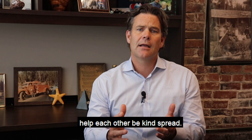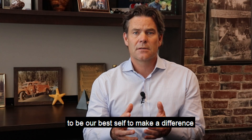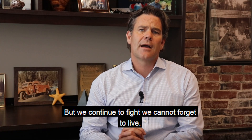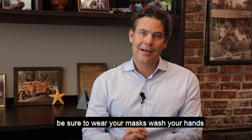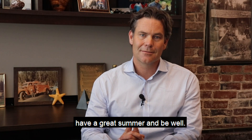Help each other, be kind, spread hope and good cheer. This is a great opportunity for each of us to be our best self, to make a difference. Our positive energy and our diligent health practices may just save our life. While we continue to fight, we cannot forget to live. So let's march bravely forward together. Until next time, be sure to wear your masks, wash your hands, and stay at least six feet apart from each other. These simple steps can make a difference. Be positive and hopefully test negative. Have a great summer and be well.